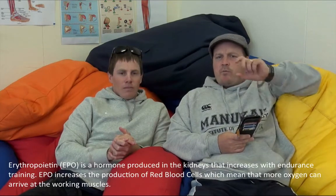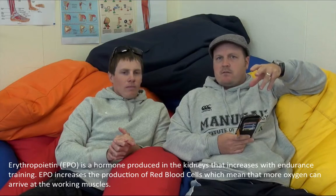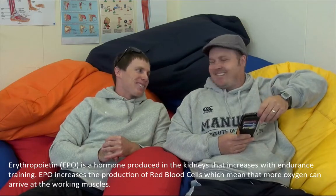More red blood cells mean we can carry more oxygen to our muscles. More oxygen to our muscles means more energy we can produce and the faster we are going to be. Erythropoietin causes an increase in red blood cells — and another name for red blood cells is an erythrocyte.